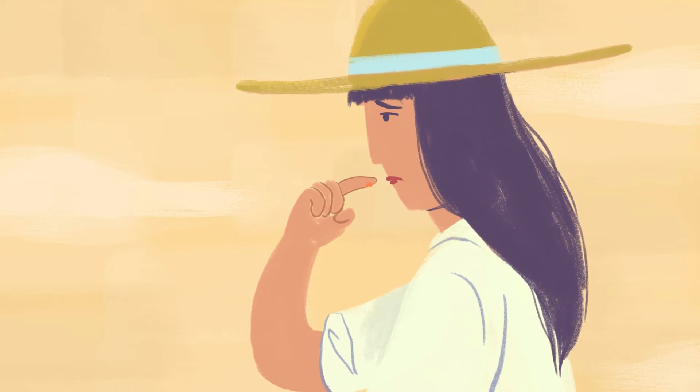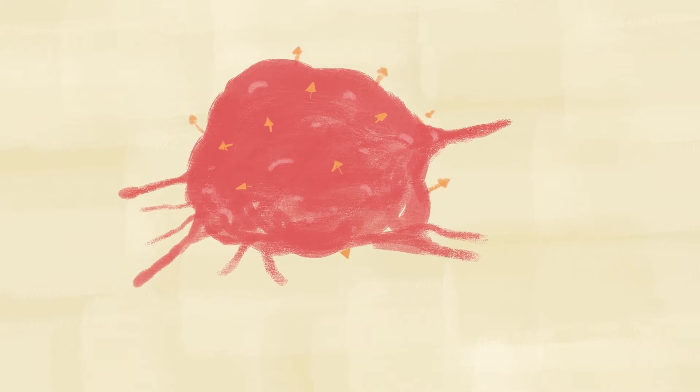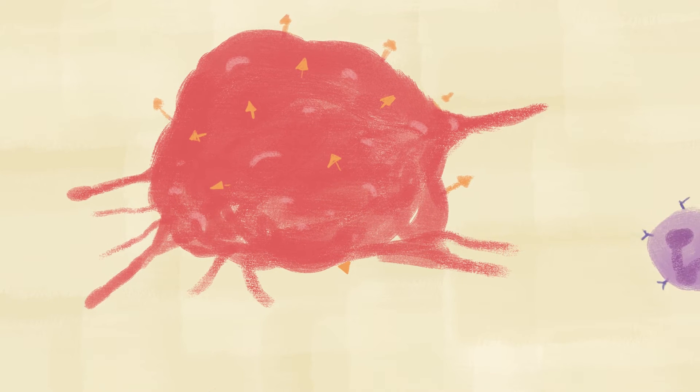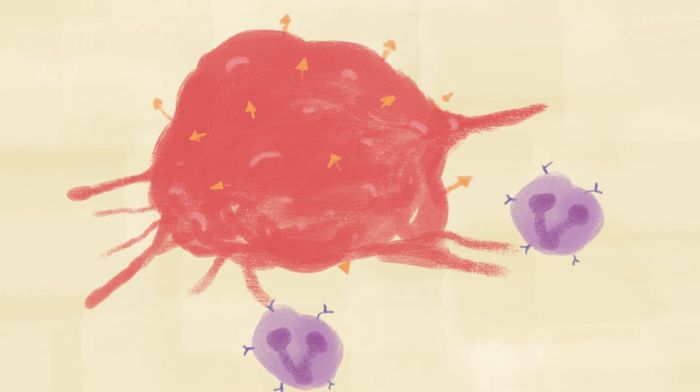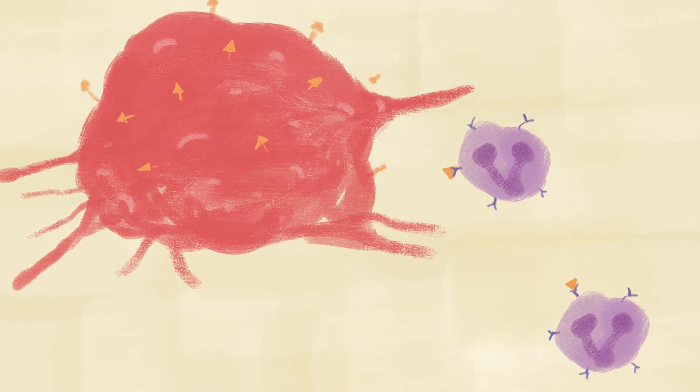They are the first responders, not only to bacteria and viruses, but also when your cells go rogue, as in cancer. If the innate immune system comes into contact with a cancer cell, it knows the danger is too big for it to handle. At that point, they call in the next team: the adaptive immune system.